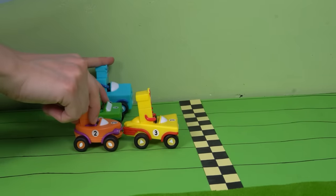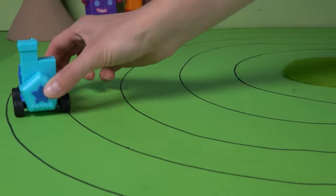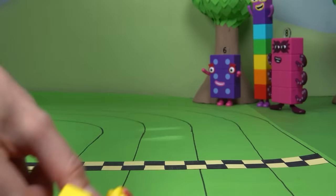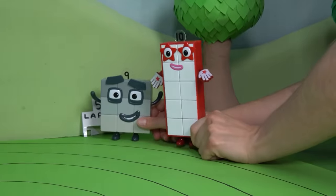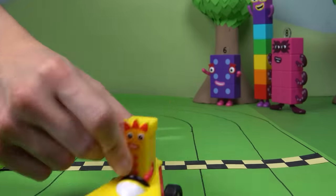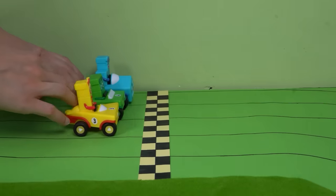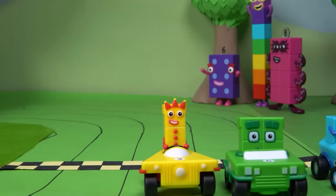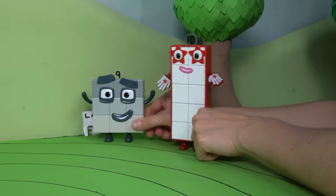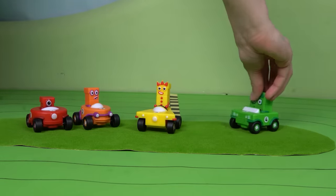Number Block Two finishes her lap and hands over to three. Look at five go — she's racing all on her own and doing an amazing job. It's so close — who's going to win? One lap left. It's a tie! What an exciting race. All the number blocks have shown great teamwork and racing skills today. In Numberland, it's not about winning or losing — it's about having fun, working together, and imagining wonderful stories.